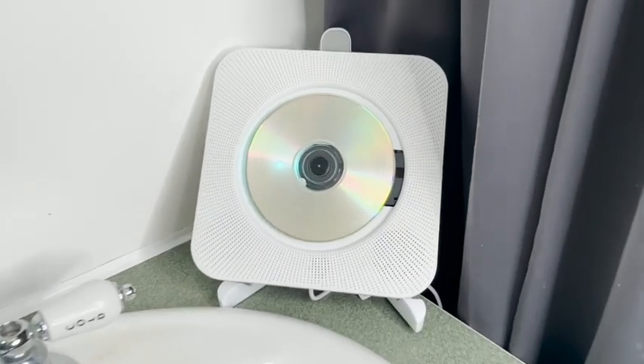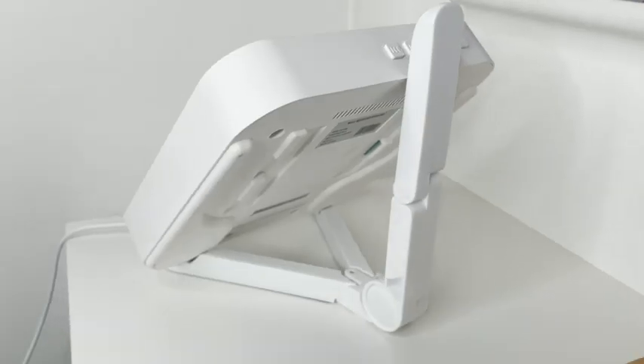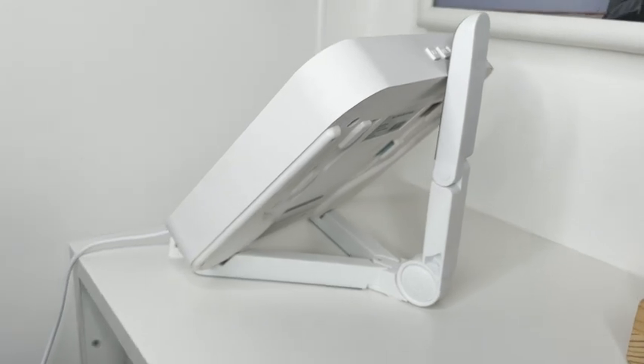I like to take it into our bedroom, the bathroom, or the living room, and just listen to all my old tunes. I like the stand that it comes with so it can support itself on any surface.